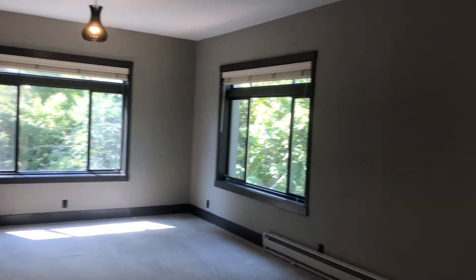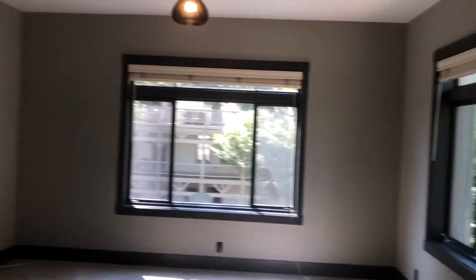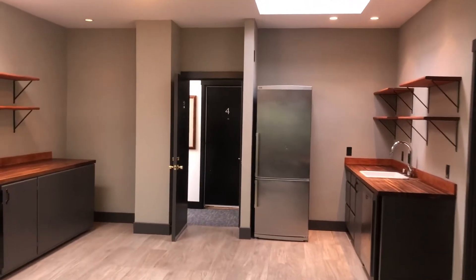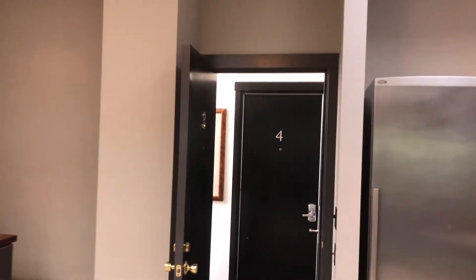Then again, the large living space — nice and open, with high ceilings at about 10 feet.